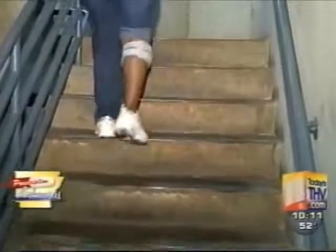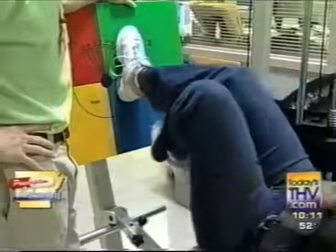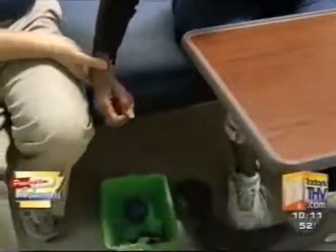Pull that knee straight up. Try not to swing it out sideways. Lou says Alice is making great progress. Alice is very spirited — she's the kind of person that if I say do 20 or 30 of these, I come back and she's done 50 or 60. And for Alice, that means getting on with the business of life.